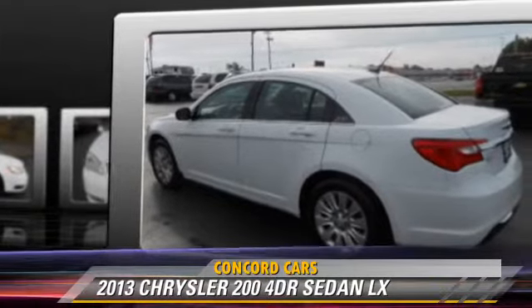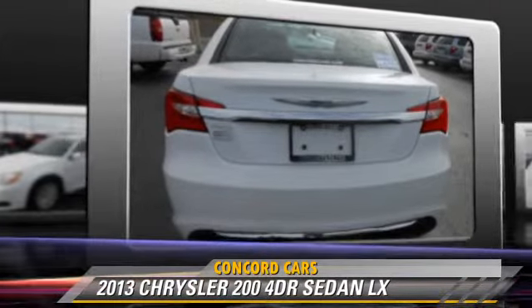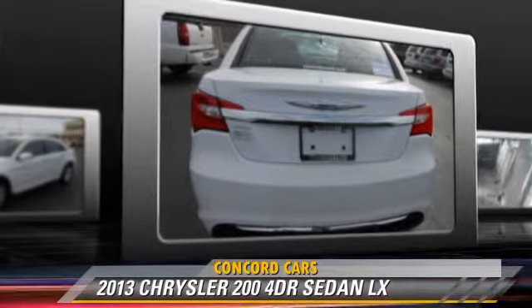This Chrysler features power windows, power door locks, and air conditioning.